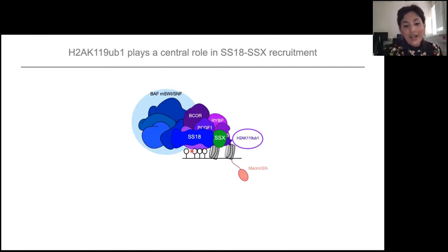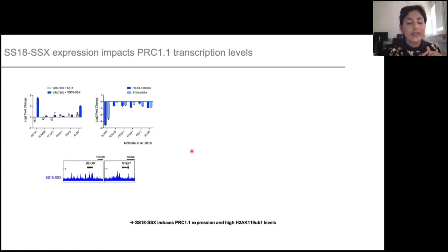Interestingly, in patients with synovial sarcoma, some display an increase of B-core. We thought maybe there is an interplay between PRC1.1 and SS18-SSX. To test that, we looked at published RNA-seq data where SS18-SSX was overexpressed in naive cells. This leads to an upregulation of B-core gene expression. Reciprocally, in synovial sarcoma cell lines, when you remove SS18-SSX, this leads to a downregulation of the B-core gene, showing that SS18-SSX actually controls B-core expression, as B-core is a direct target of SS18-SSX.